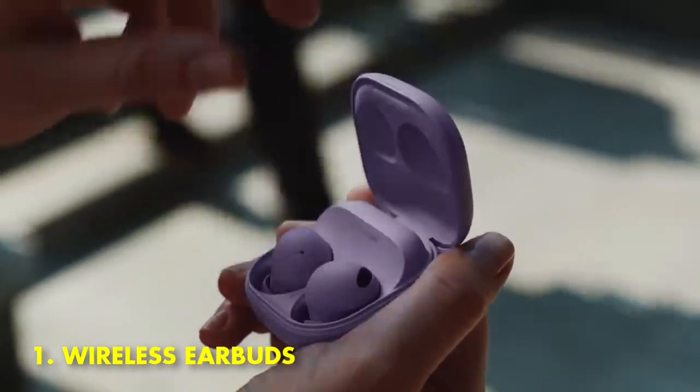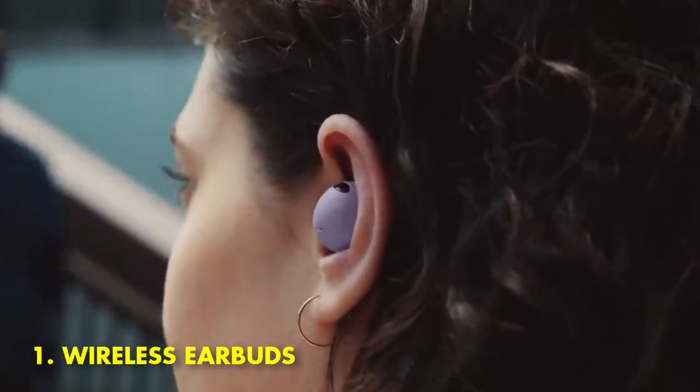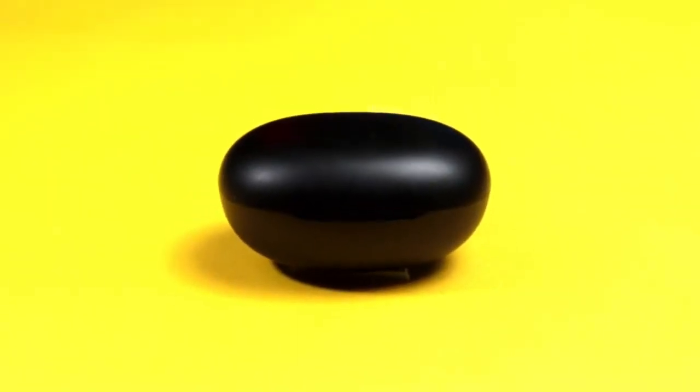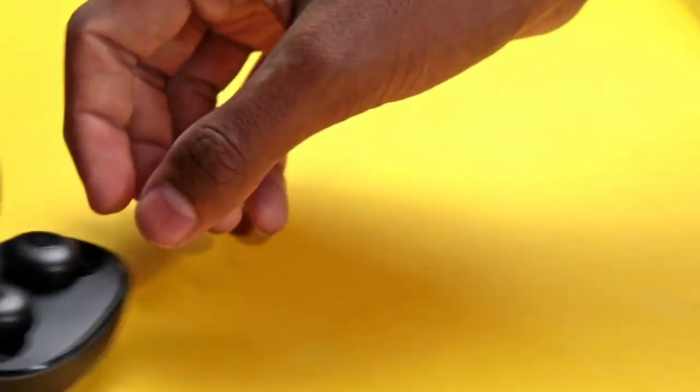1. Wireless Earbuds. It's no secret that wired headphones can be a pain. They get tangled, they're easy to forget at home, and if you're exercising with them, they can get in the way. That's why wireless earbuds are such a game changer.